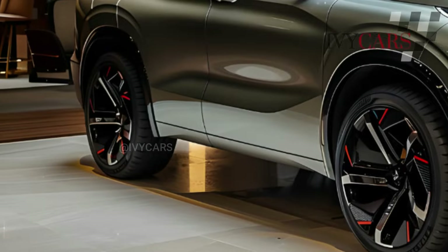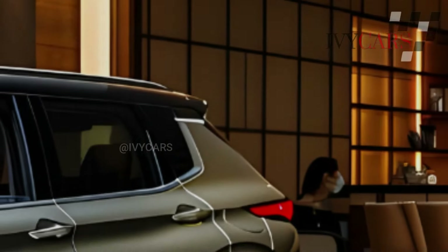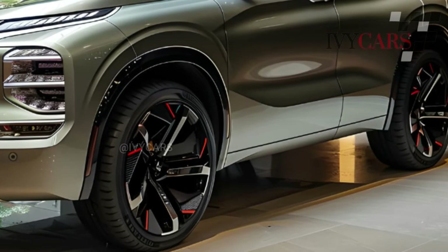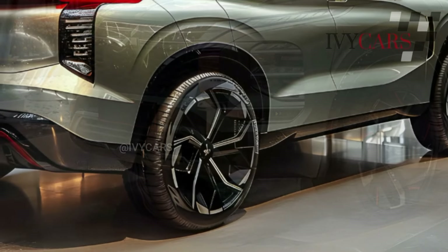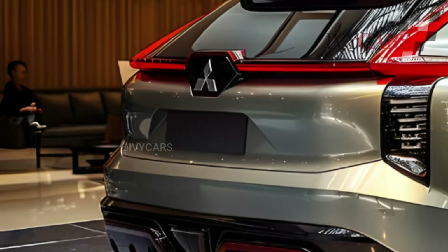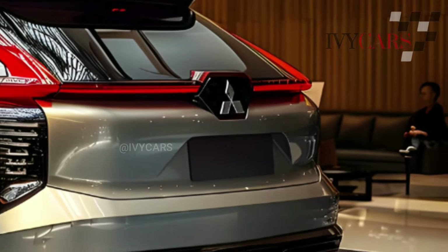The exterior of the 2025 Mitsubishi Outlander should remain the same as it is a carryover model from the current SUV. The massive front end features a split headlight design, cascading grille, and huge front air inlet, giving it a striking style. The rear end is equipped with wraparound tail lights, a roof spoiler, and two exhaust outlets built into the rear bumper.